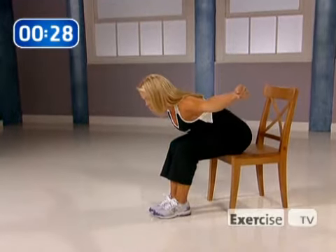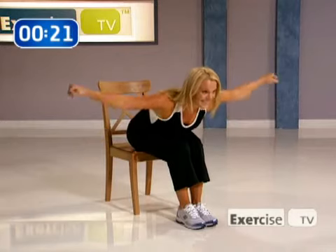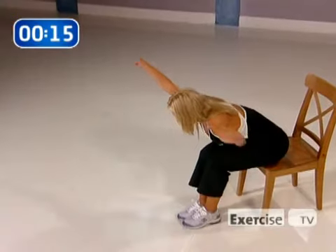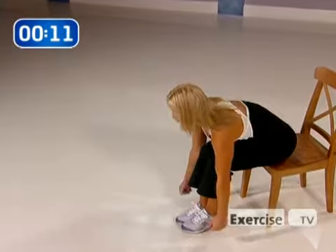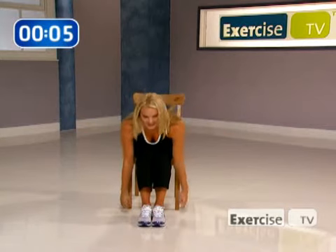Here we go — from the Y to the T, back down, and then from the Y to the T. From the T to the Y and the Y to the T. Two more like that — T and Y, Y and T, really using your back muscles. Last one: T, Y, and Y to the T. Good. Back down.